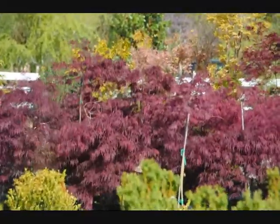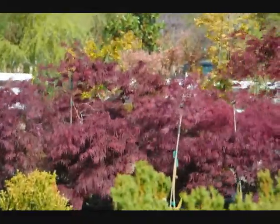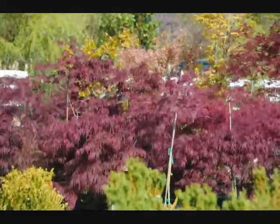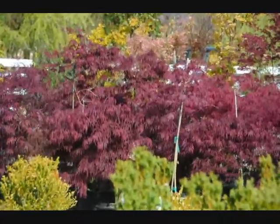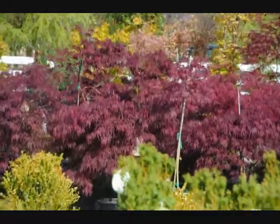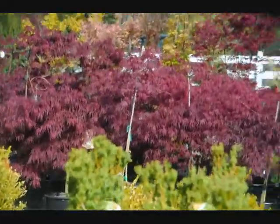We can deliver or you can pick up. We can also plant for you. Give us a call at 215-651-8329 or come and visit us at 5275 West Swamp Road, Fountainville, PA to see these beautiful Crimson Queen Japanese maples.